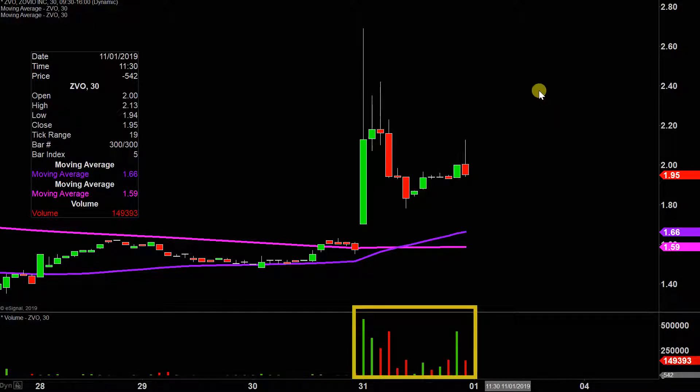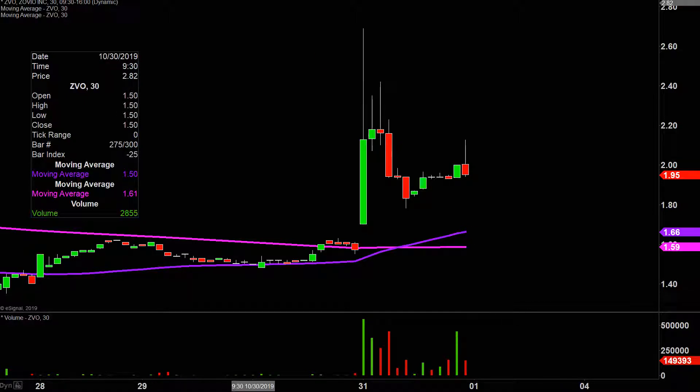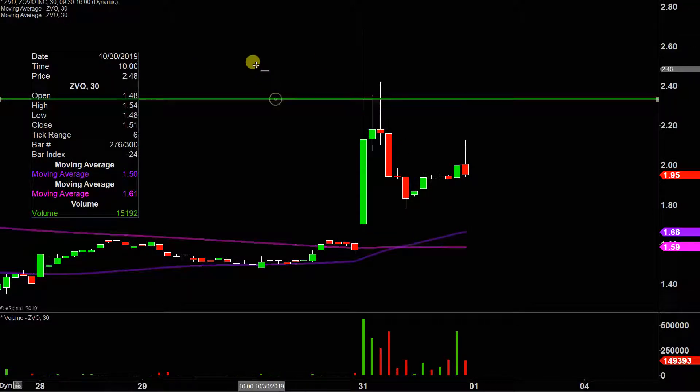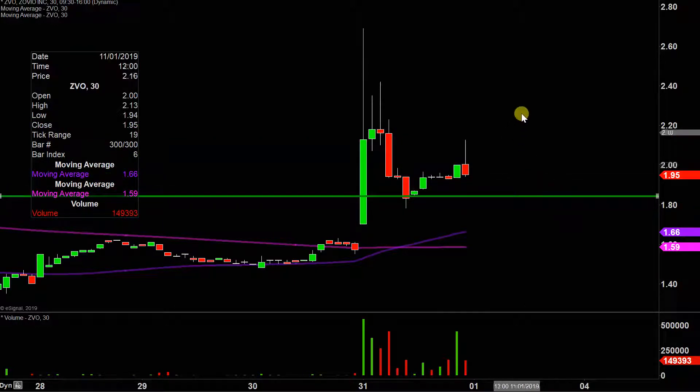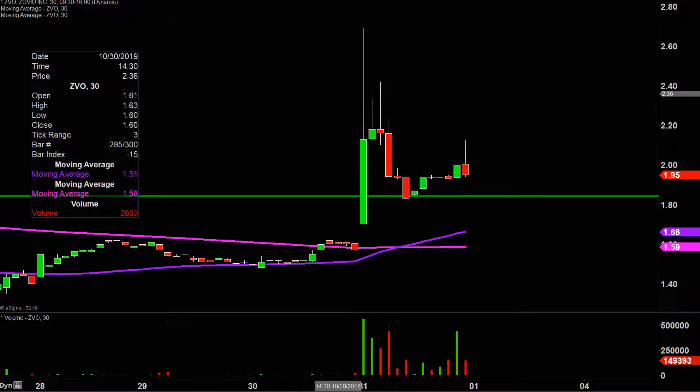So let's map out some areas of support, and then we can talk levels of resistance. The first level of support is what I would call the ideal level — what would make this chart look the absolute strongest going forward? That would be if the price could stay up there above $1.85. Now don't get me wrong, if the price falls below $1.85, I'm not saying the entire chart's destroyed or ruined, but if the price could manage to stay up above that level, that would definitely be a massive sign of power going forward.